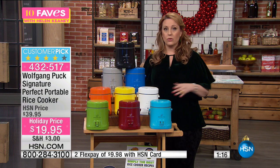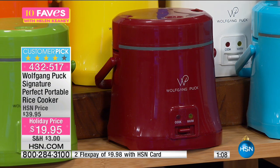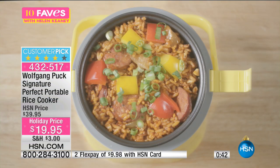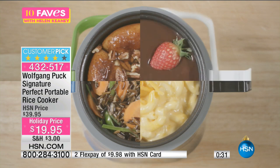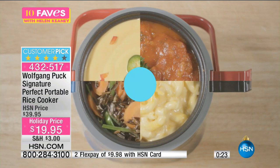For macaroni and cheese, you don't have to get a pot out, fill it with water, boil it, or strain it. You can put your macaroni in dried. We've got all sorts of recipes included: braised pineapple with vanilla, chicken and corn chowder lasagna, German potato salad, Mexican green rice, pesto steamed salmon steaks, and turkey chili. I personally made spinach, salmon, and lemon — cooked it and it was delicious, perfectly moist, in about 10 minutes. You can do anything from warming chocolate to dip strawberries in. Macaroni and cheese all-time favorite. And under $20.